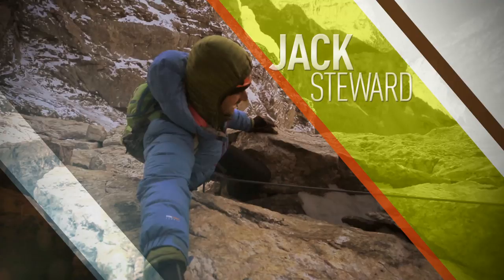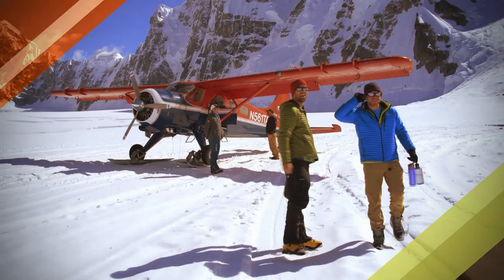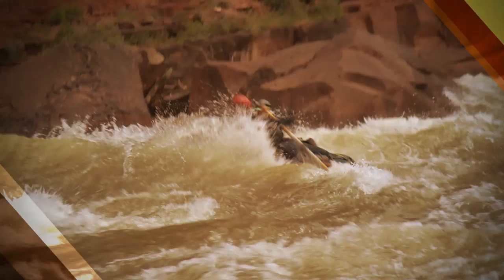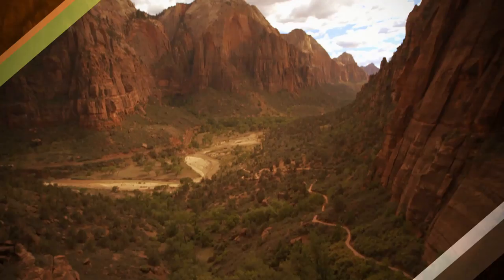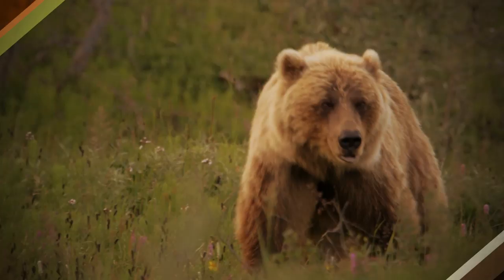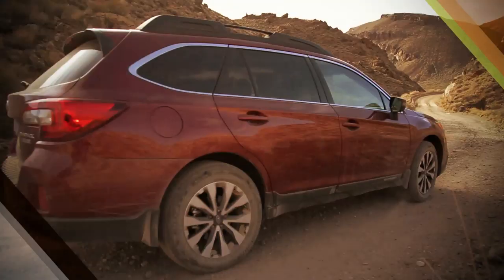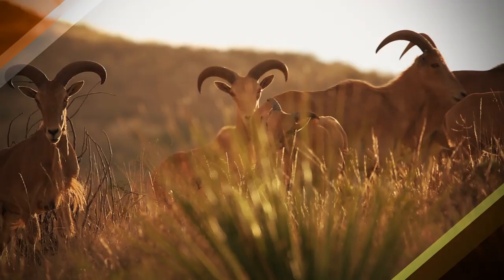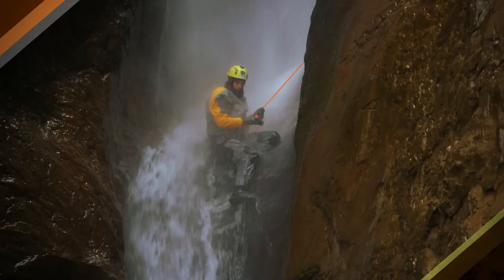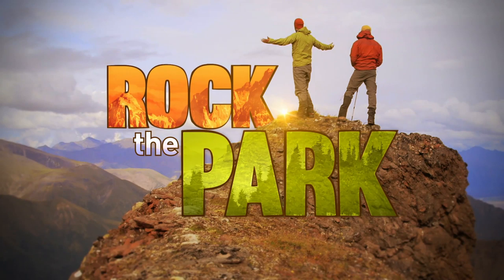I'm Jack Stewart — this is the real deal. And I'm Colton Smith. These are mountains. We've been buddies for years, always in search of the next adventure. We share a passion for our national parks and other wild places around the world, heading off the beaten path, pushing our limits, and experiencing nature's best-kept secrets. It's how we rock the park.